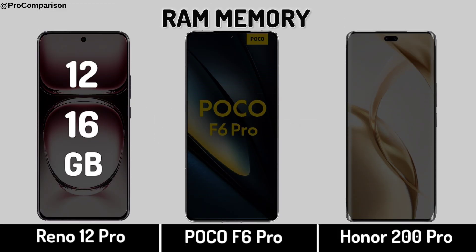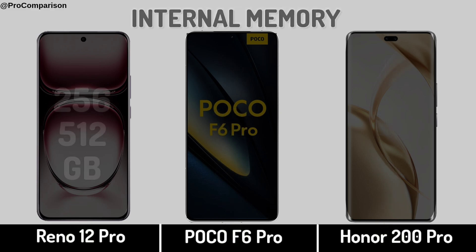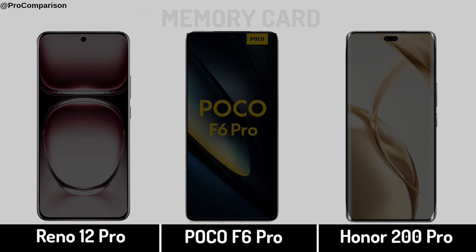Now for Storage. RAM Memory, Internal Memory, Memory Current Load.